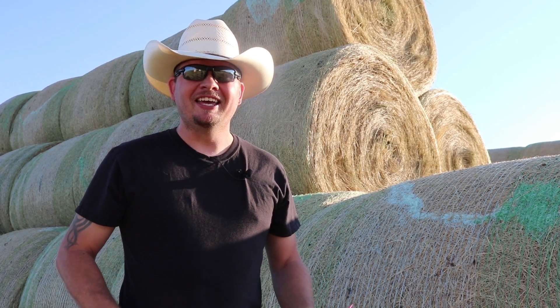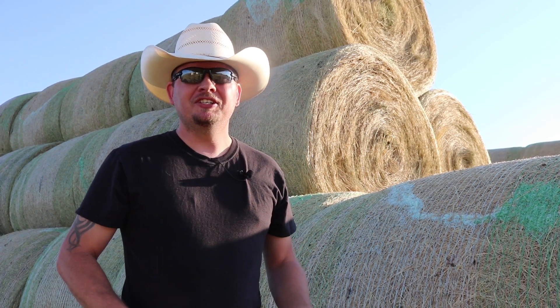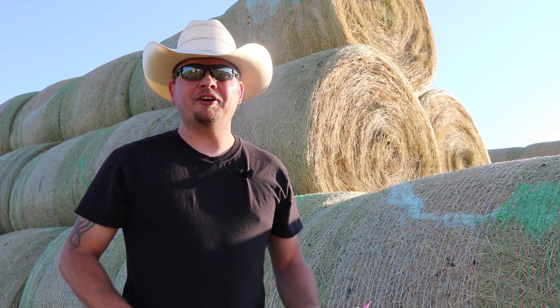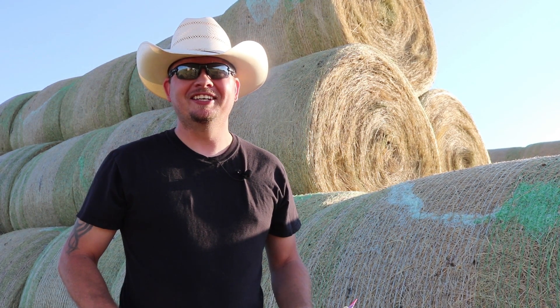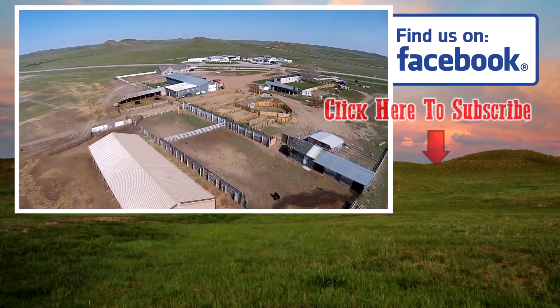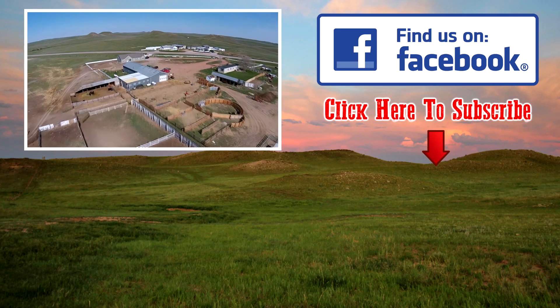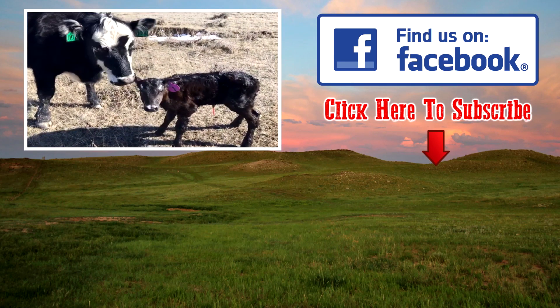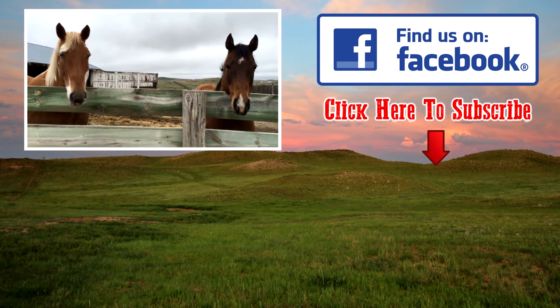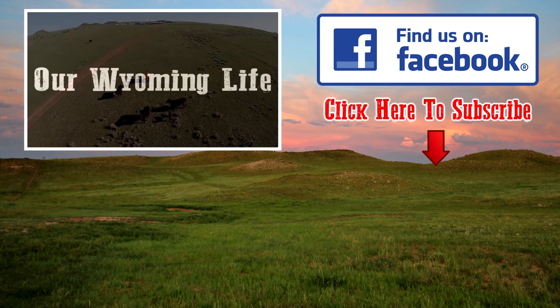That's it for moving hay and I best get back to it. I hope you've enjoyed, and I ask you to subscribe, share, and feel free to comment — we answer all of our comments personally and always look forward to them. Check us out on Facebook for exclusive content. Thanks for watching, have a great week, and thanks for joining us in our Wyoming life. We'll see you next week.